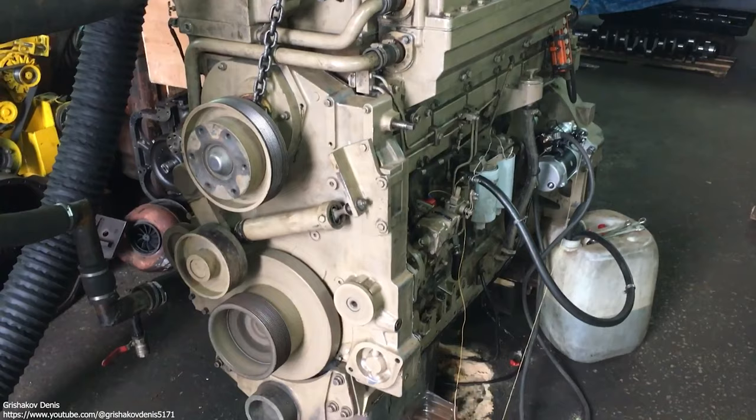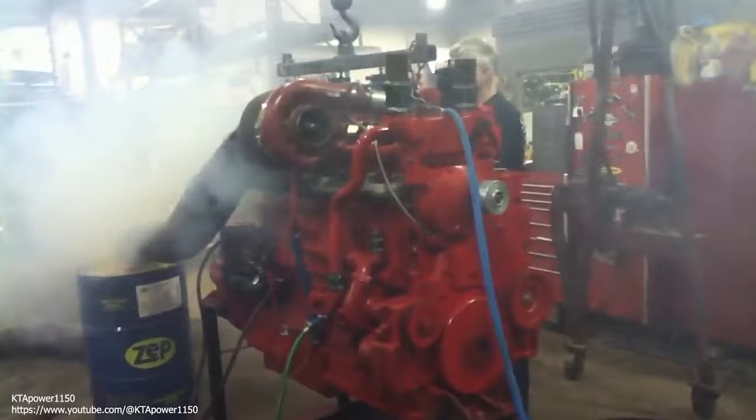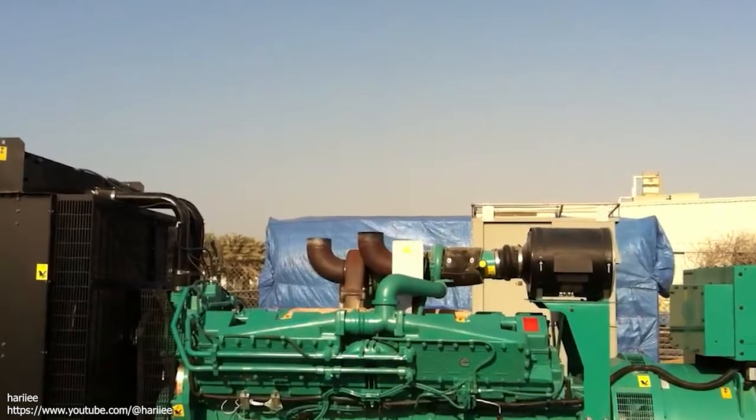Like the 855 big cam engines of the era, the KTA used Cummins PT, or pressure time, fuel system. As for high horsepower truck pulling applications, the 1,150 cubic inch Cummins dominated the ranks of hot rod type semi-classes for years, in large part thanks to its solid foundation and obvious displacement advantage over other Class 8 engines.